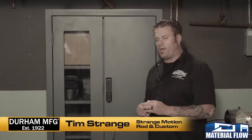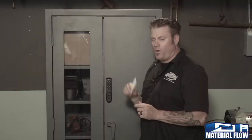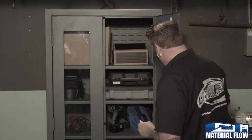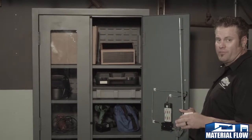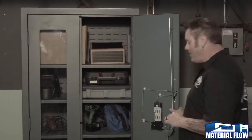This is Durham's access control cabinet. It's got a proximity lock that you can either get in by a pin code or an HID card. You can program it for up to 250 different users and you can get an audit trail of up to 1,500 of the last opens, so you can control who gets in and gets out.